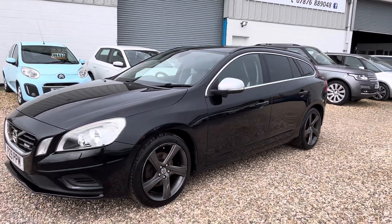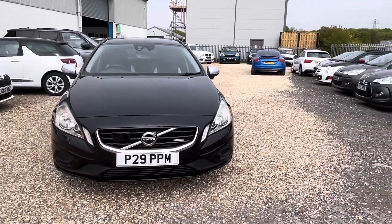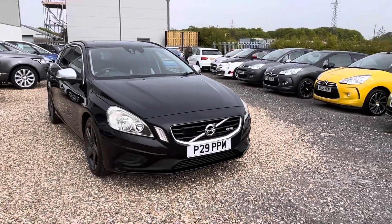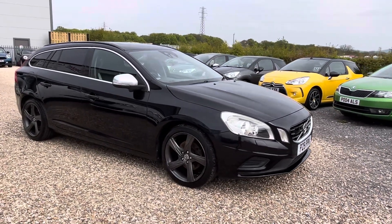It has a nice service history and two keys, although it's keyless. It will be supplied freshly serviced with a brand new MOT and a six-month warranty that can be extended at your own cost. A personal registration number can also come with the car if you want it.